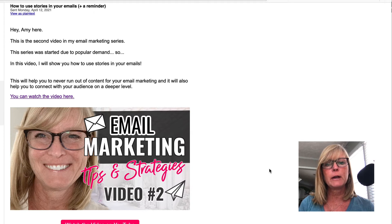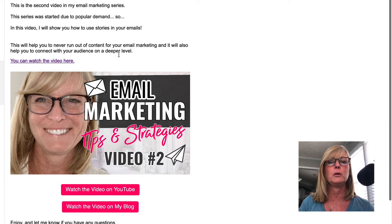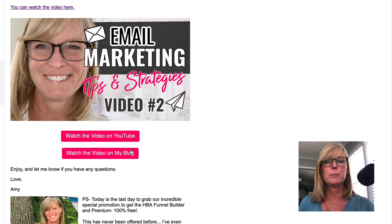Here's another email that I sent out last week — video two in this series, which was a video where I taught how to use stories in your emails. So I sent out an email that said 'How to Use Stories in Your Emails.' In this case I didn't add an image at the top. I just said: 'Hey, Amy here. This is the second video in my email marketing series. This series was started due to popular demand. In this video, I will show you how to use stories in your emails. This will help you to never run out of content for your email marketing, and it will help you to connect with your audience on a deeper level. Watch the video here.' And again, I have links to the video — watch the video on YouTube, watch the video on my blog.